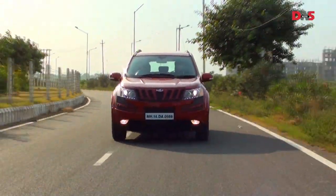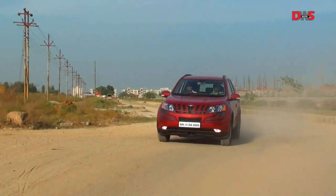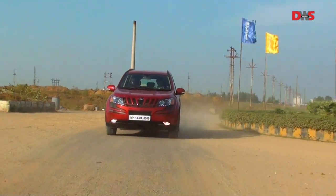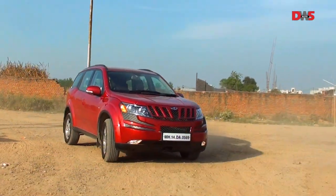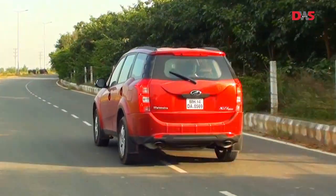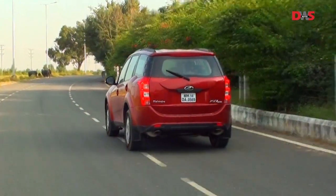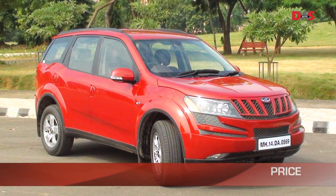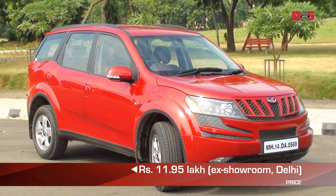The XUV500 has many firsts for a Mahindra vehicle. It's the company's first monocoque chassis, the first to sport a transverse engine layout, and their first indigenous front wheel drive SUV. Besides the loud design, what has made many sit up and take notice of the XUV is its price. The Tuscan red XUV W8 we are driving is priced at 11.95 lakh rupees ex-showroom Delhi.